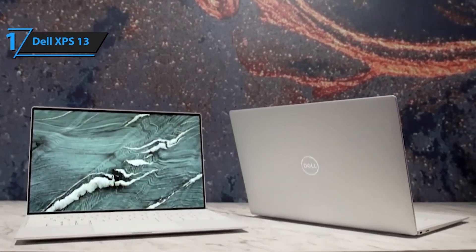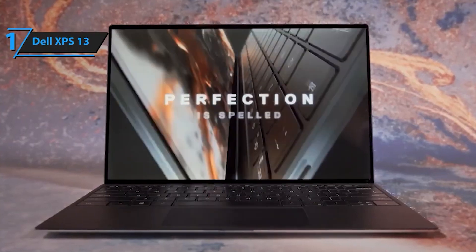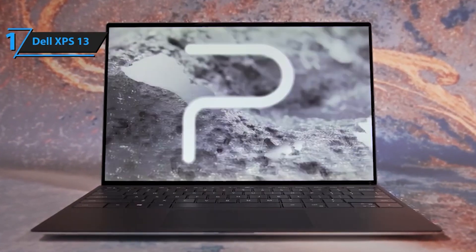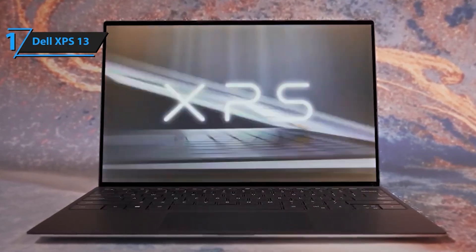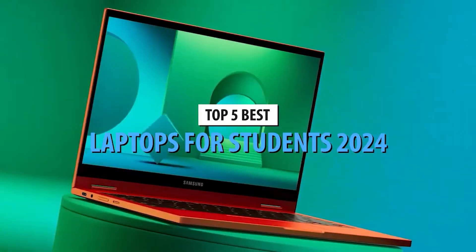Experience the ultimate combination of performance, style, and versatility with the Dell XPS 13 9310 laptop. Whether you're working, creating, or relaxing, this laptop delivers the power and elegance you need to stay productive and inspired.